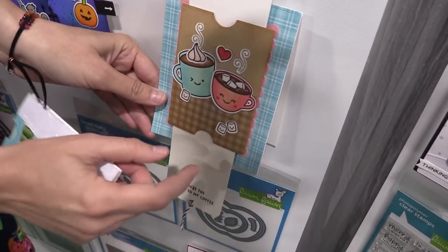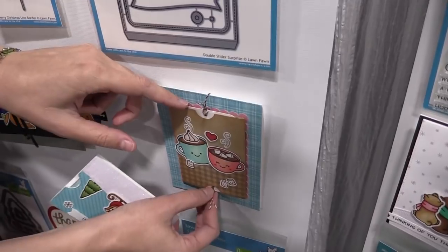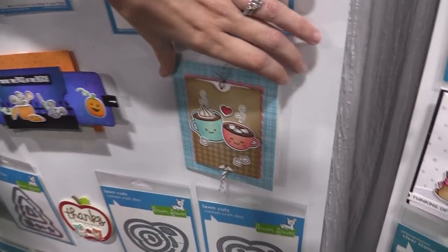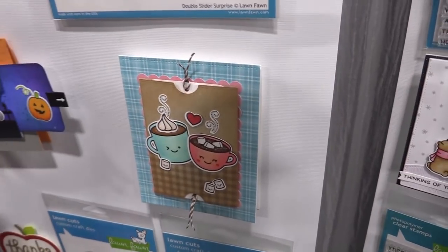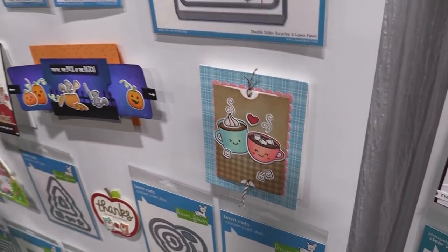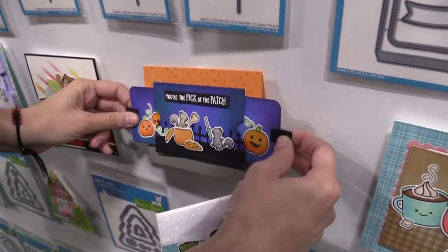The other great thing about the double slider surprise is it can fit a gift card — you can put a little glue dot there, add your gift card to it, and this is a really great way to present a gift. I also love how mailable it is: it's interactive but not bulky, so it's easy to mail with one postage stamp and surprise someone with an interactive card.